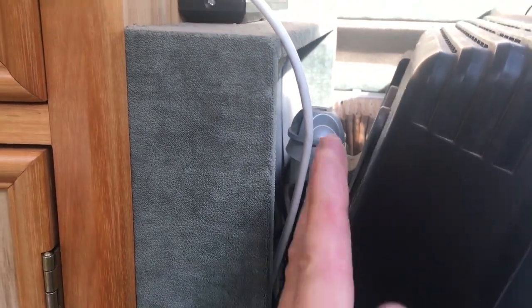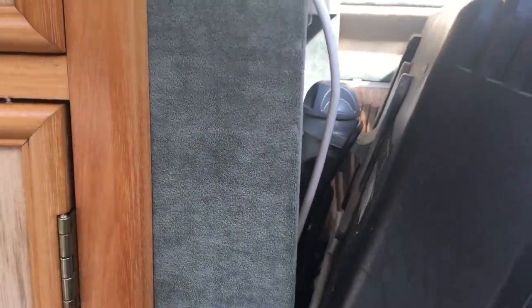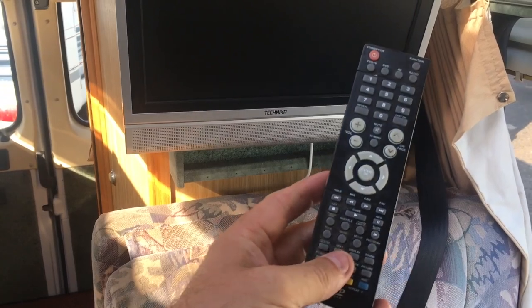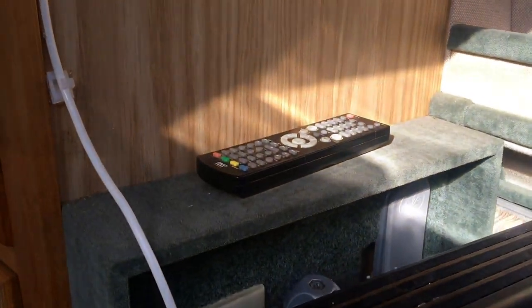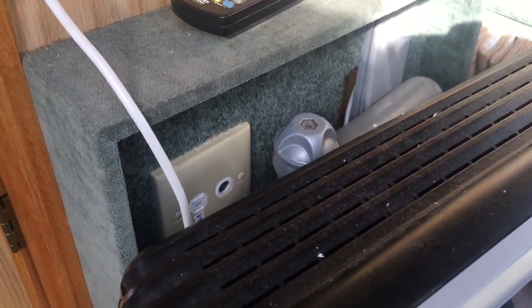The last owner has added a TV in the cabinet. It originally has a door here which the last owner has conveniently left — so you can put it back to original or you can use that TV. I haven't checked it; if it works, it's a bonus, with a remote control. Down below behind, you've got the 12-volt pickup, the aerial, and the 240.